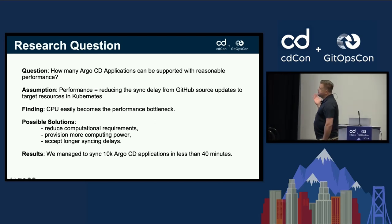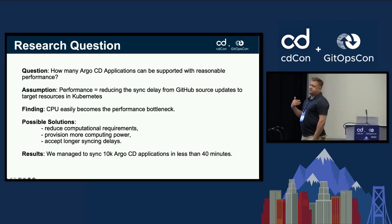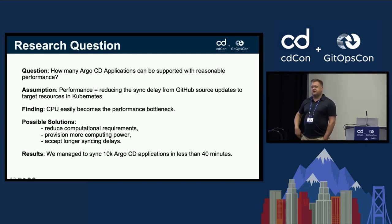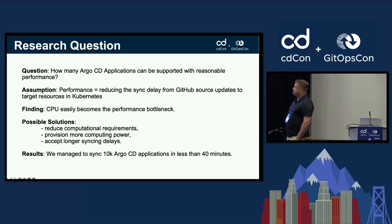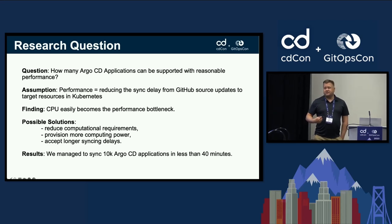The research question is: how many Argo CD application sets or applications can be supported with reasonable performance? By performance, we mean reducing the sync delay — how much time it takes between updating something in your GitOps repo to when it actually takes effect on the target cluster. Very quickly, we found CPU became a bottleneck.